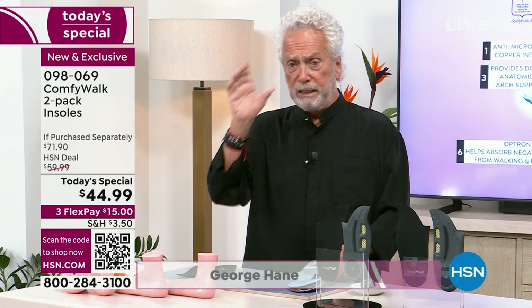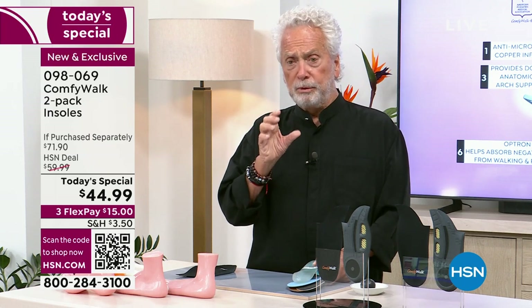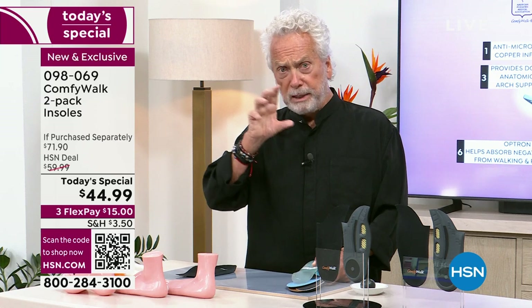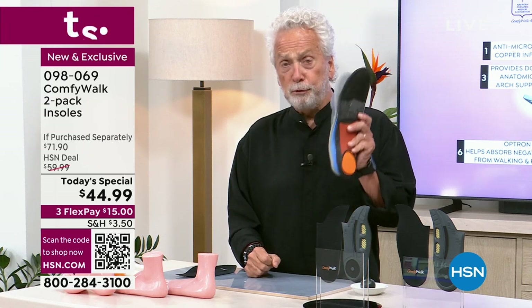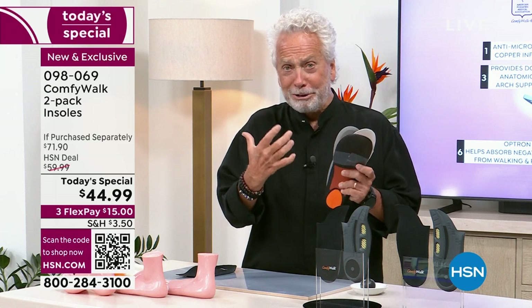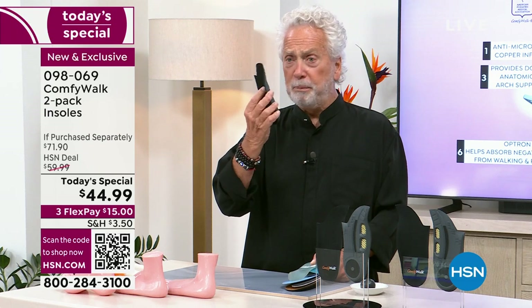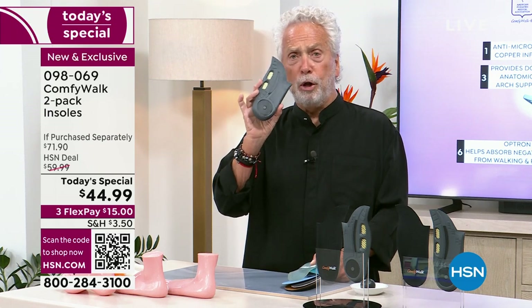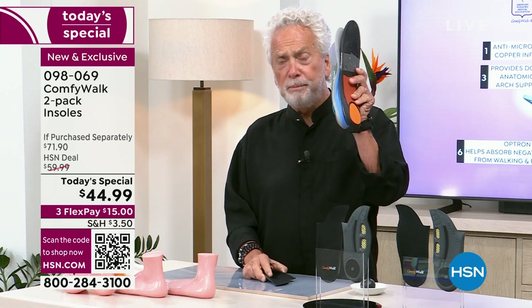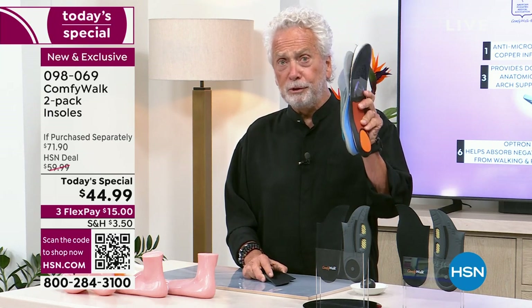So I went to Switzerland and spoke to the best specialists in the world when it comes to insoles — the best podiatrists there. I told them what I needed, and they came up with this idea that I helped design and create. We came out with Comfy Walk, which has all six features and benefits that you'd otherwise find across multiple insoles — all in one.